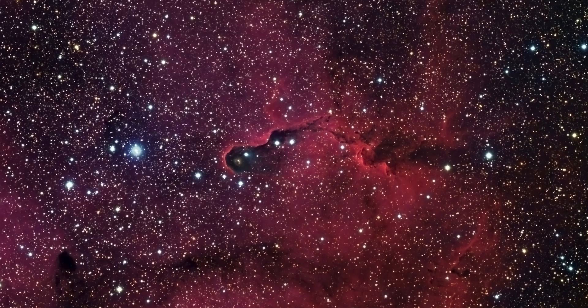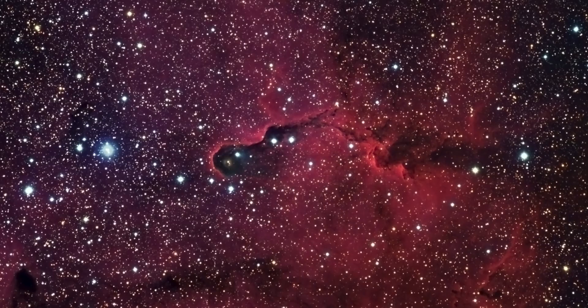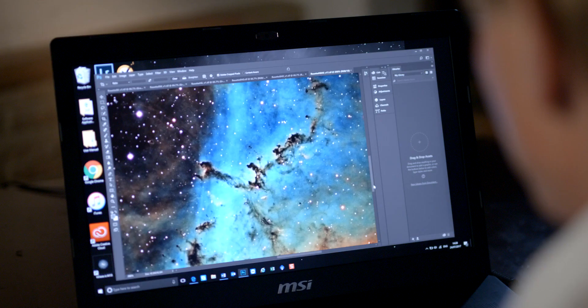The first stage is to decide what to photograph. The overriding criteria is that it should be something that's going to look beautiful on someone's wall. It's going to look interesting and it's going to have a lot of intricate detail. So that's the main factor.